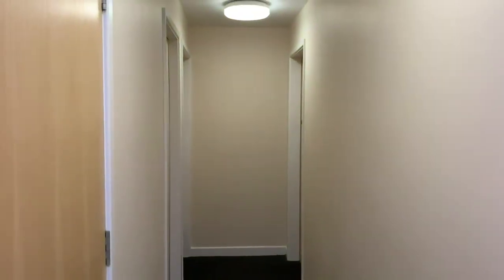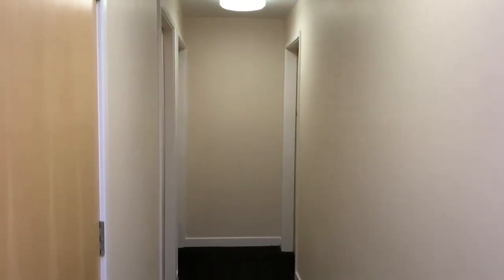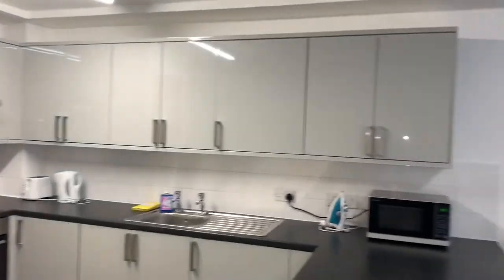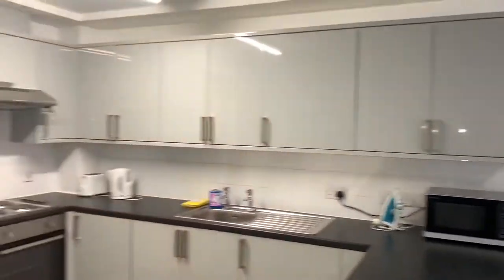The lights will turn on automatically. We're now in your kitchen area. This is a communal space shared with yourself and all of your flatmates.